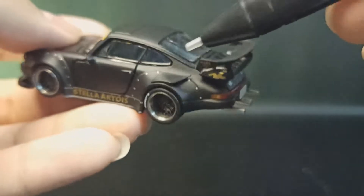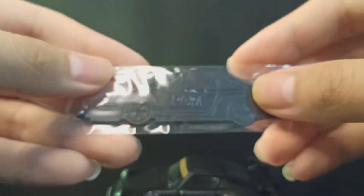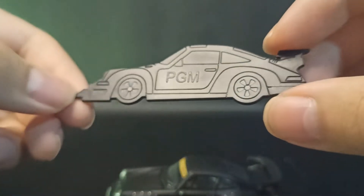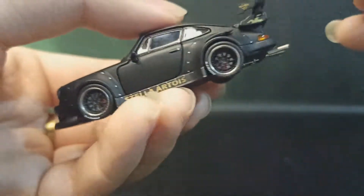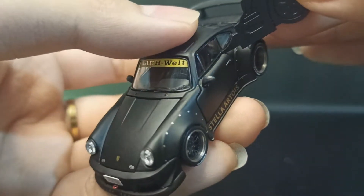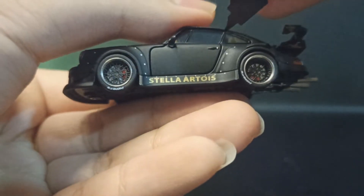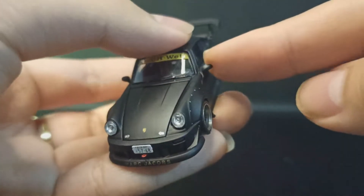Pintunya kita coba buka pakai plastic piece yang mereka kasih — warna hitam juga sesuai sama mobilnya. Ada gambar Pak Model RWB-nya. Kita buka pintunya — kubu ngeri ya, ngeri ngerusakin parts dari mobilnya.